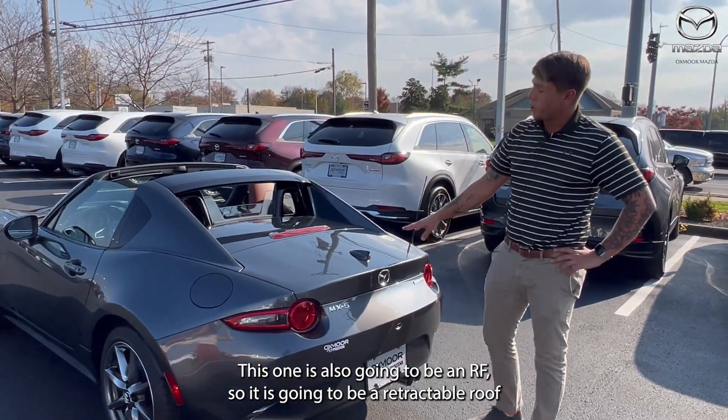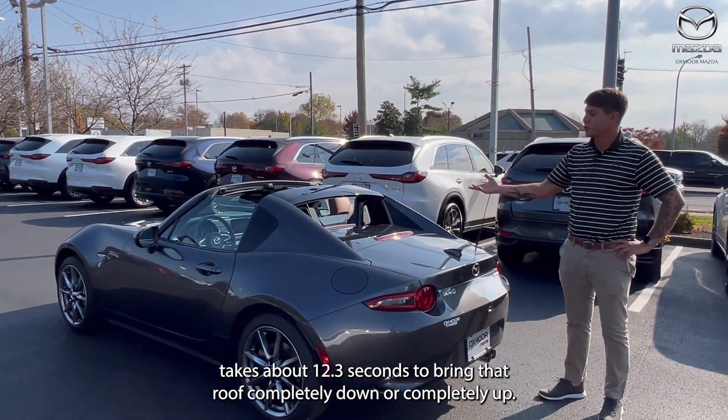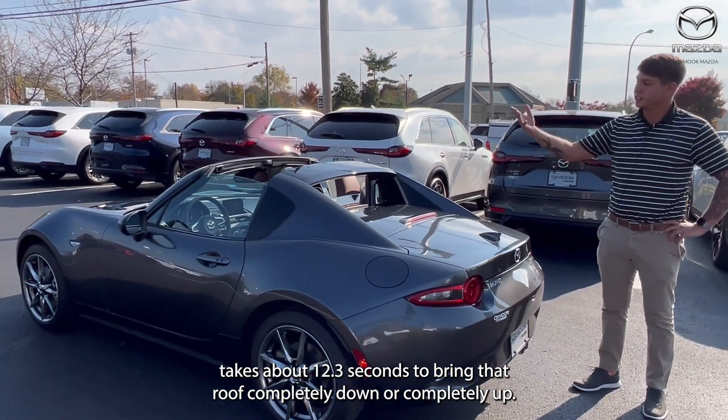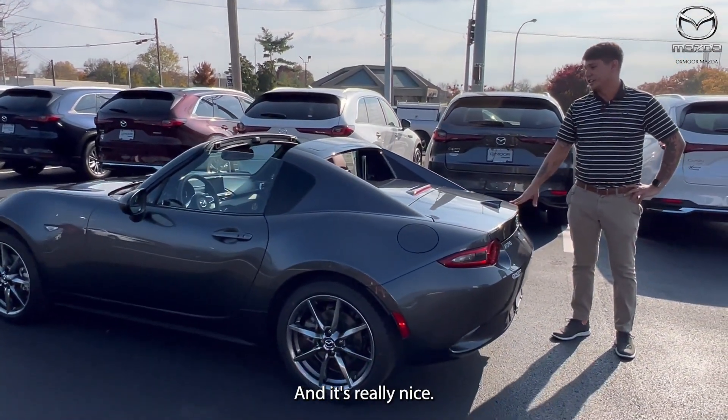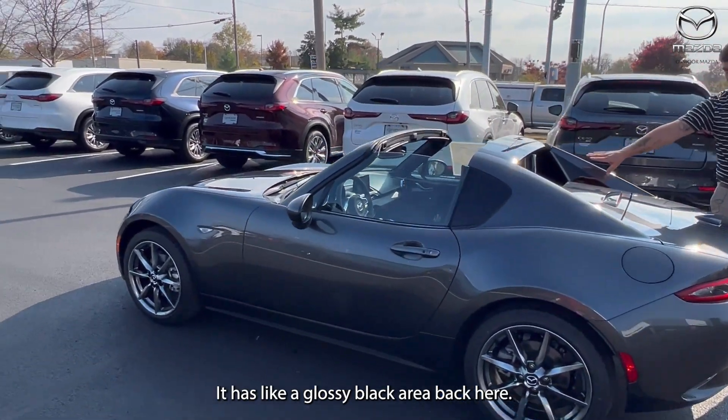This one is also the RF, so it is a retractable roof. It takes about 12.3 seconds to bring that roof completely down or completely up. It opens up the back and has a glossy black area back there.